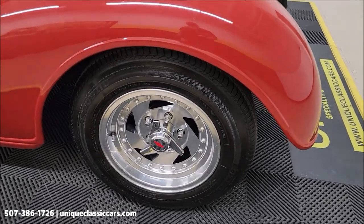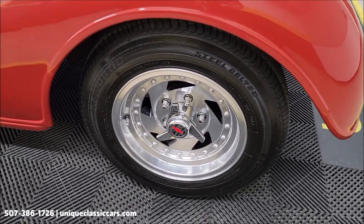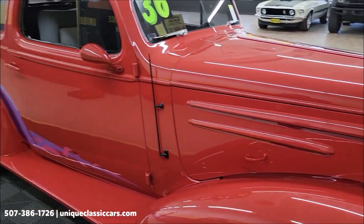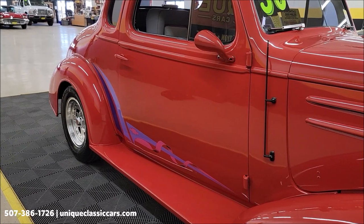UniqueClassicCars.com — you can check out all the still pictures of this vehicle online: underside, interior, engine bay. You can see it's riding on nice polished wheels with custom graphics and bright red paint.